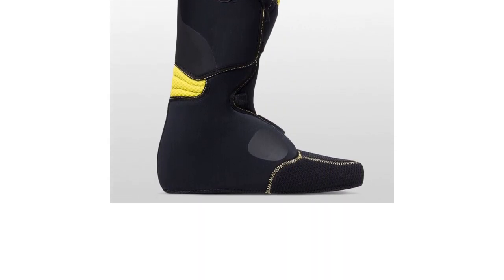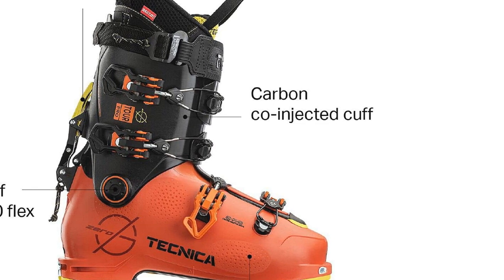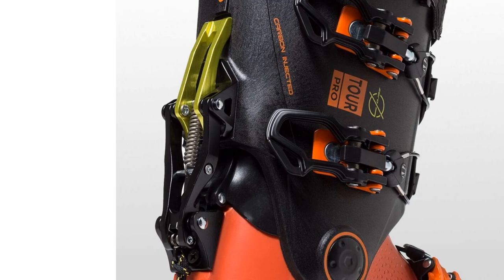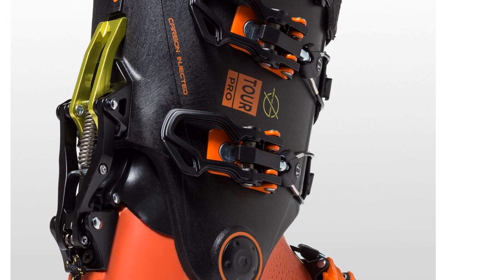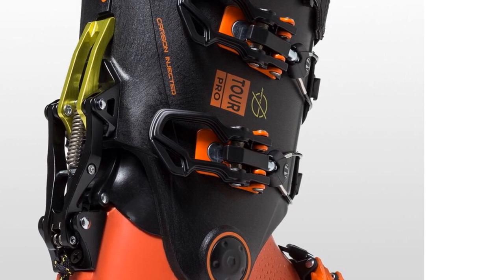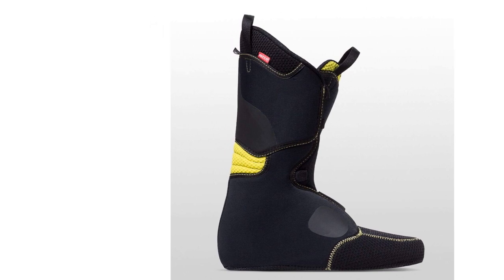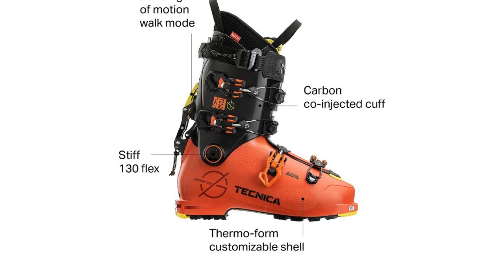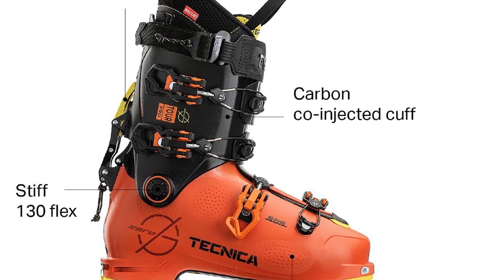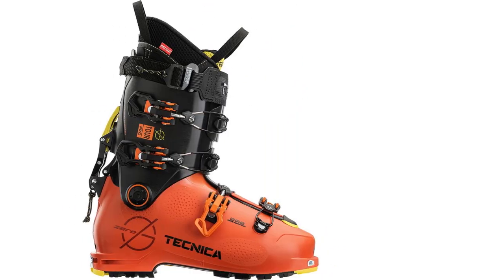All backcountry boots present inherent trade-offs: uphill and downhill performance are inherently conflicting. There are definitely other boots that tour better than the Tecnica, and a few that ski downhill better. Further, to minimize weight and maximize performance uphill and down, warmth is sacrificed — the Tour Pro is noticeably less insulating than average touring boots. However, when it comes to balancing these opposing performance metrics, this boot is the best of its class. For a boot balanced more toward the lightweight, efficient end of the spectrum, check out the other highest award-winning Scarpa F1 LT.